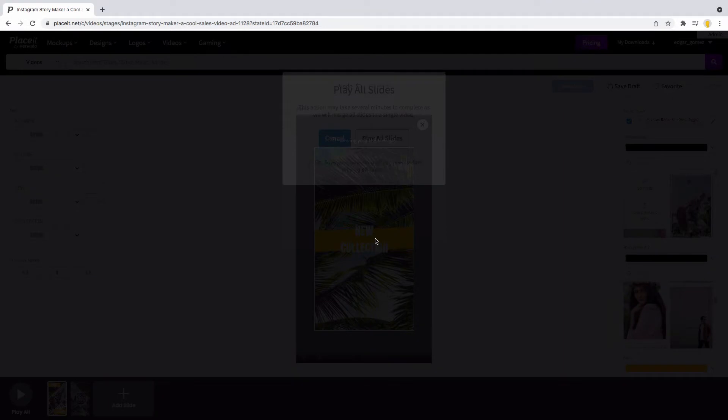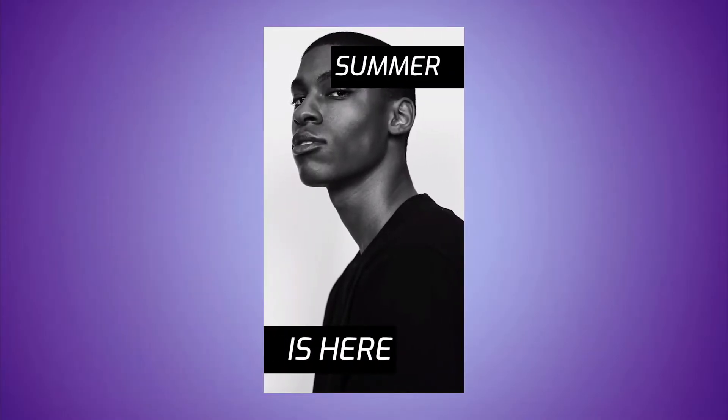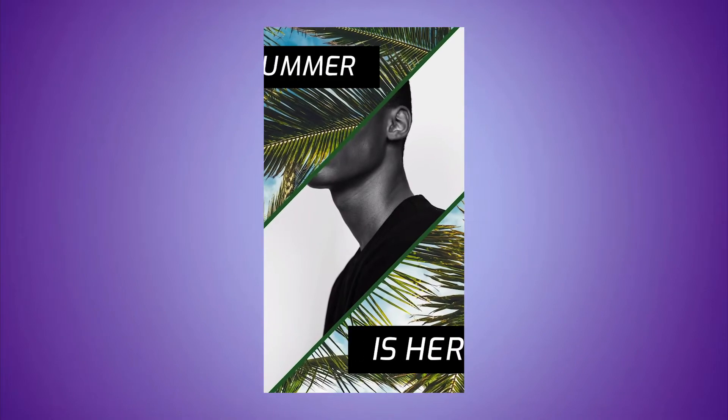Download the full video as a single video purchase. Now this baby is ready to be shared on all your social media.